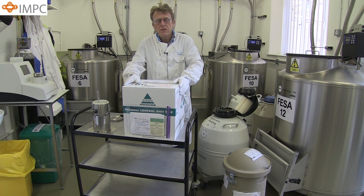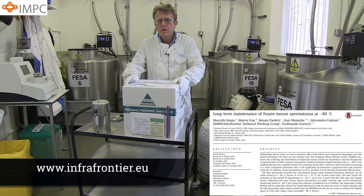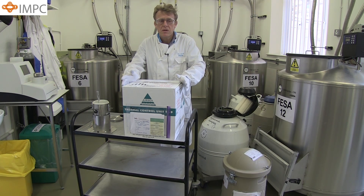If you want to find out any more about these protocols, please visit our website. The protocols are presented on the InfraFrontier website as well as the Medical Research Council's Harwell Institute's website. Thank you.